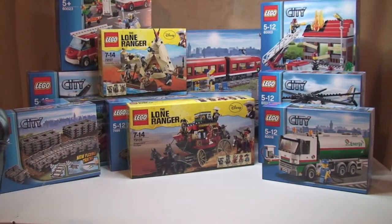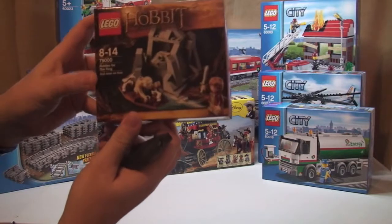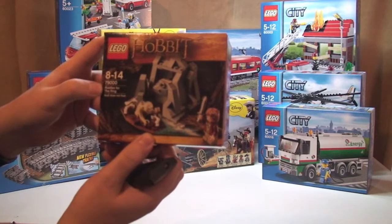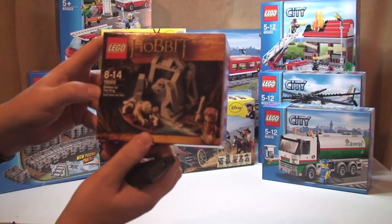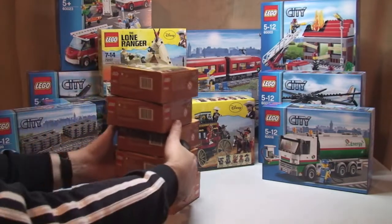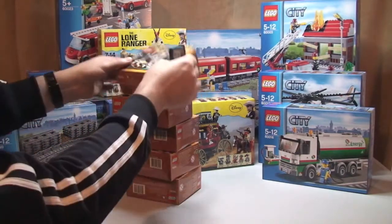Next, from the Hobbit range we have set 79001, Riddles for the Ring — we have 5 of those, as you can see there.